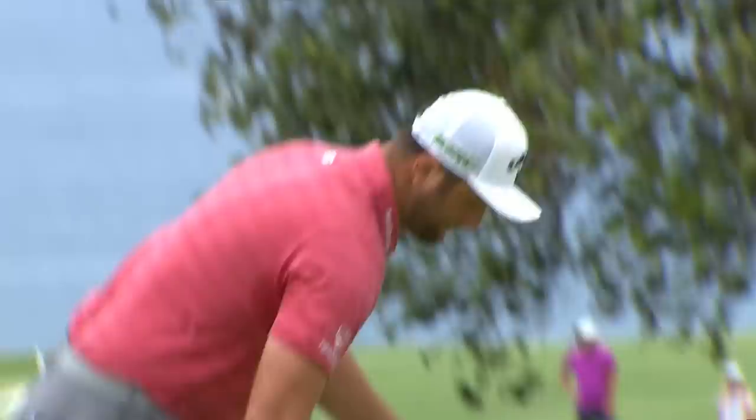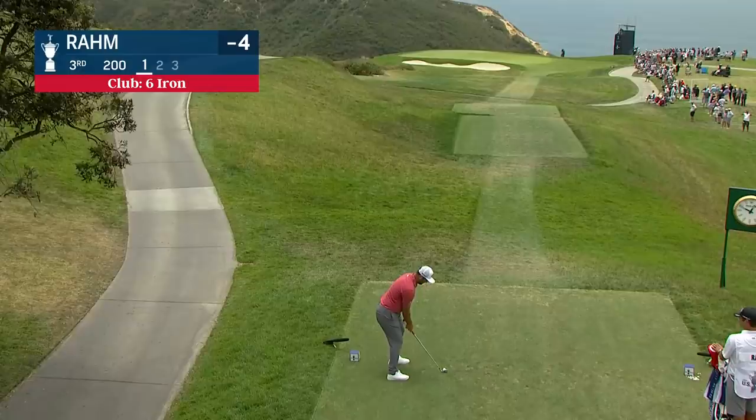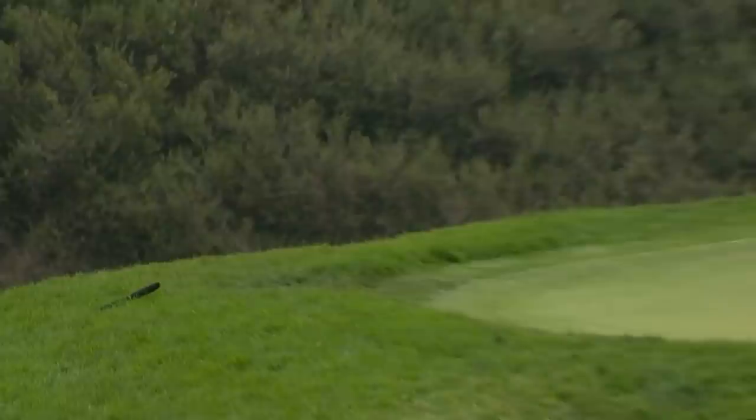Remember guys, when ROM won here his first event on the PGA Tour — the 2017 Farmers — he shot 65 in the final round. Jon Rahm with a six iron. Now that's plenty of club for the big fella. Can take a little off these shots. We've seen seven irons here this morning.